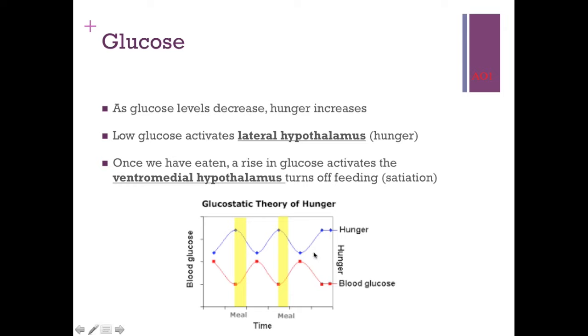This chart demonstrates that relationship. The blue line is hunger and the red line is blood glucose. When blood glucose levels are low, hunger is at its highest. The yellow bar represents eating — as you're eating, blood glucose levels increase at the same rate that hunger levels decrease. So there's a direct link between glucose and hunger, and the lateral hypothalamus and ventromedial hypothalamus.